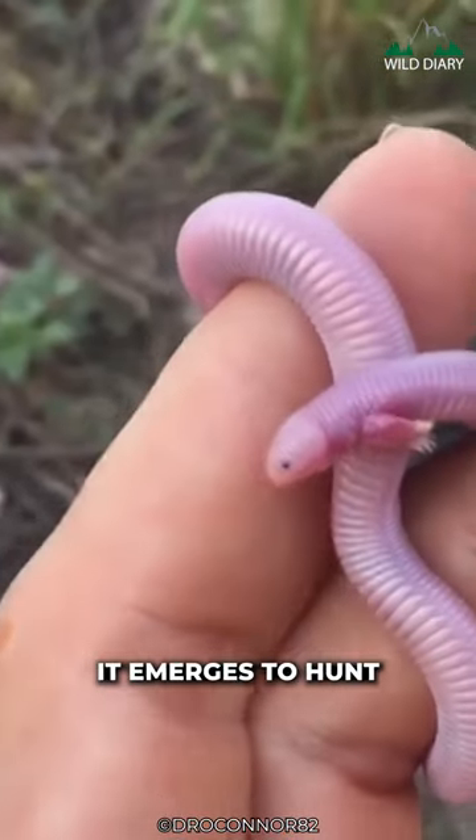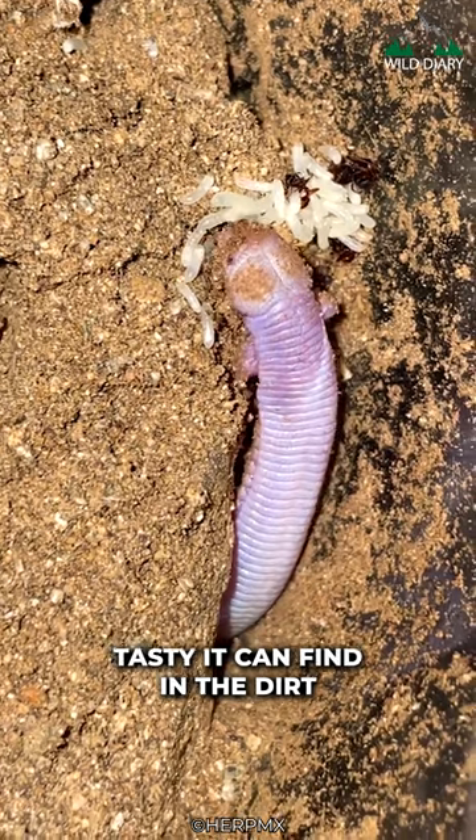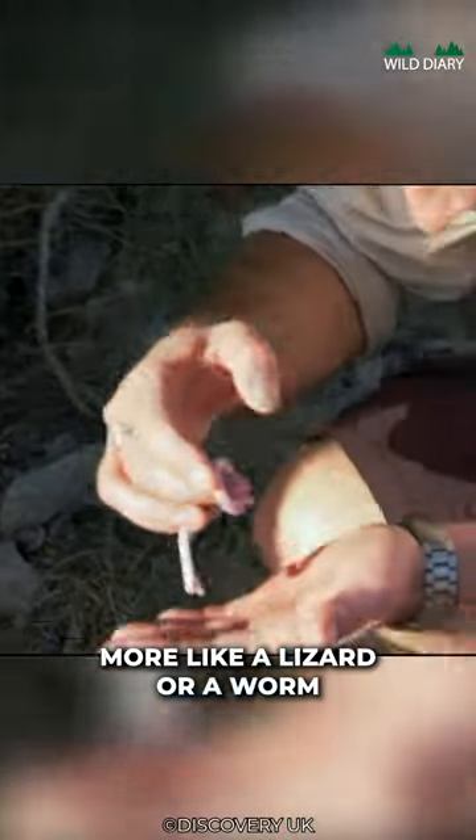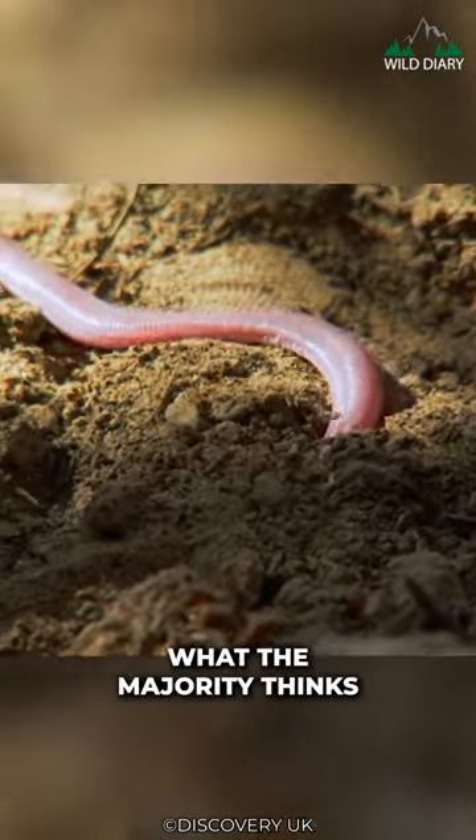But come nightfall, it emerges to hunt for its favorite snacks: insects, grubs, and anything tasty it can find in the dirt. Do you think the Bipes looks more like a lizard or a worm? Leave a comment below and let's see what the majority thinks.